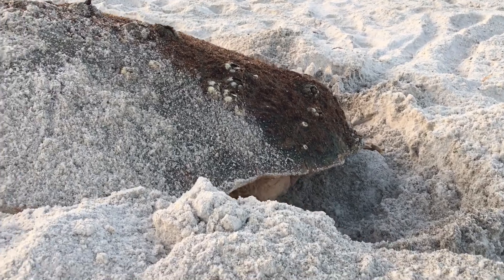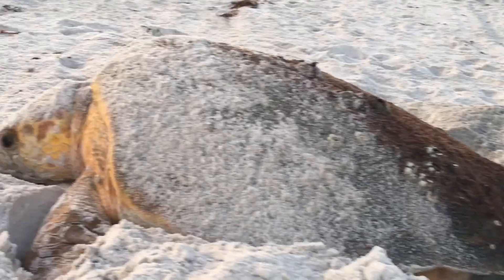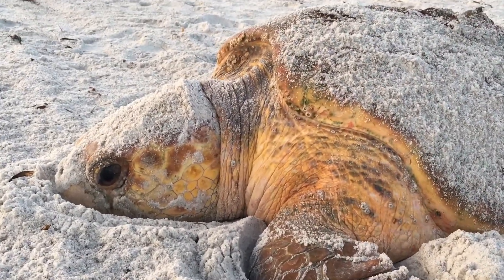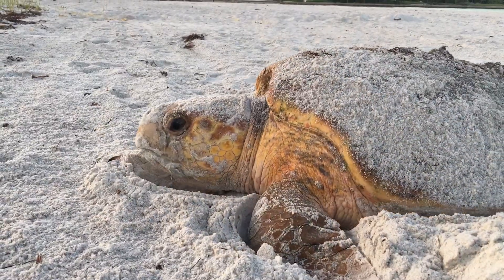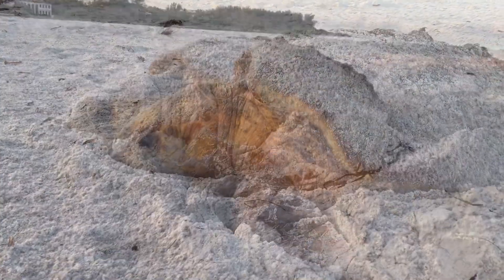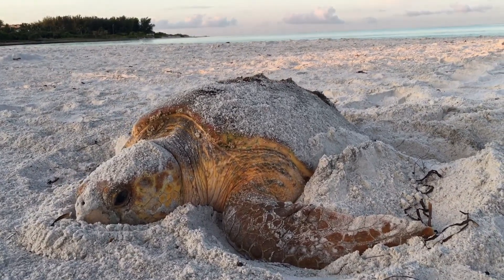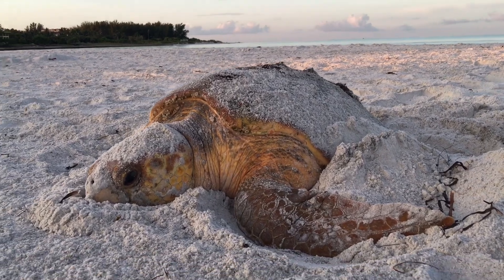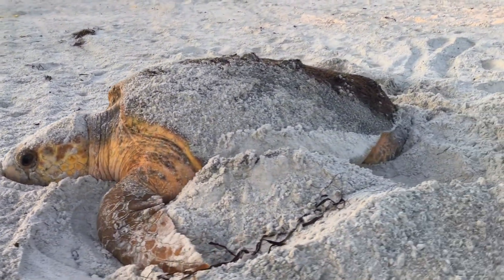This is quite a process for the female to come up onto the beach from the water, which she so easily swims through. Coming up on the beach as a 250-pound animal, crawling with her flippers, is quite the task. It's very energetically expensive — and also very energetically expensive for her to lay all of these eggs.